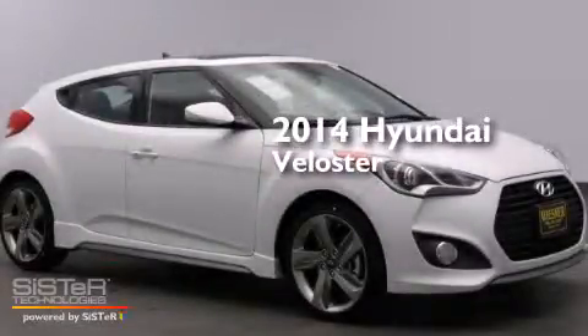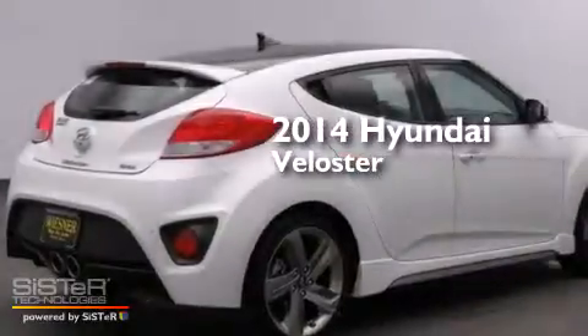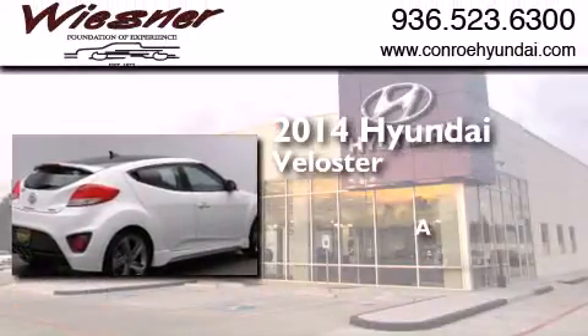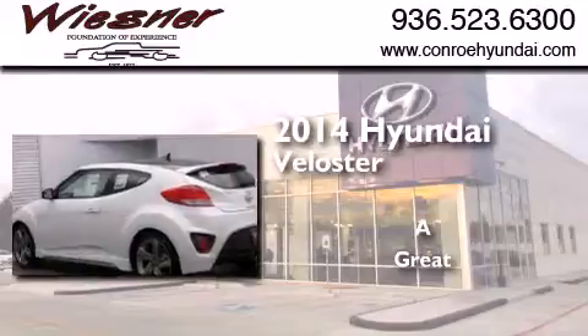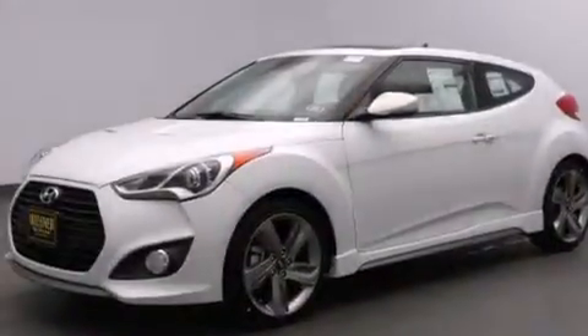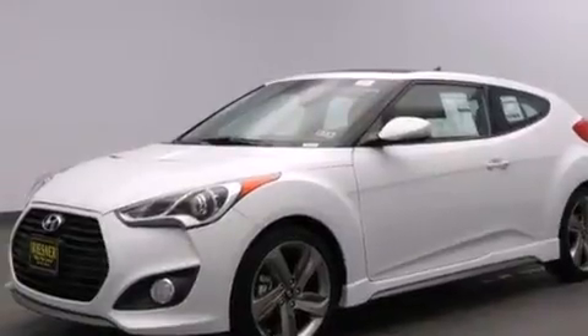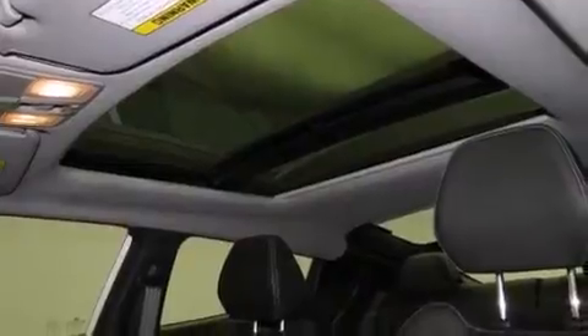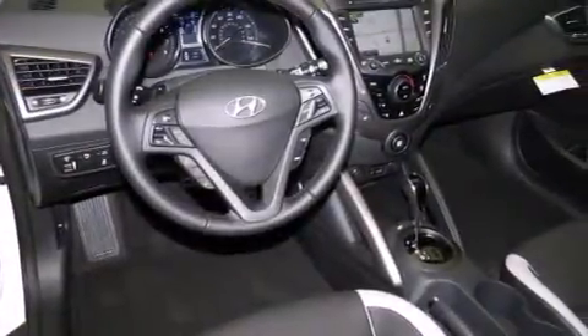This is a brand new 2014 Hyundai Veloster. Its top features include Bluetooth mobile device connectivity, a rear view camera, voice activation technology, speed sensitive volume controls, a turbocharger, and a limited slip